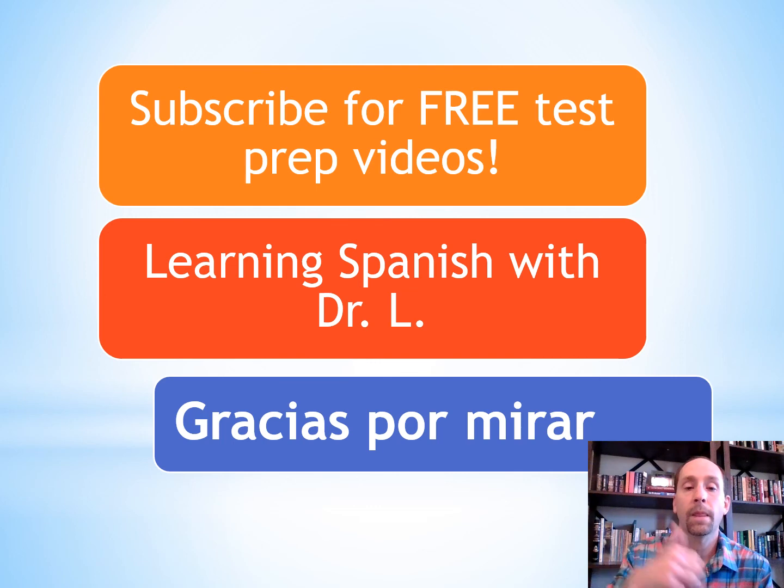Gracias por mirar. Click subscribe for access to all my Spanish test prep videos. Buena suerte en el examen. Ciao, adios.